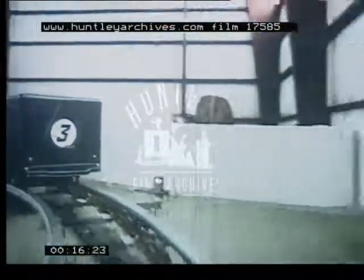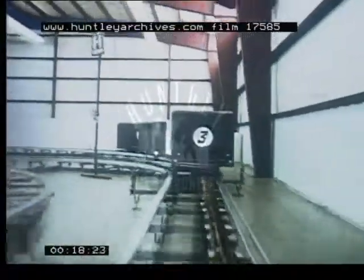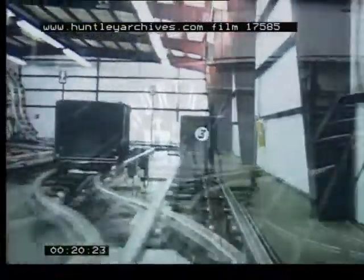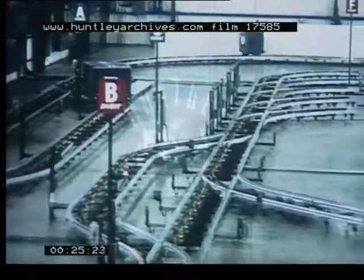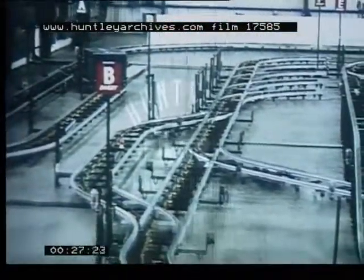It uses individual baggage carts, controlled speeds up to 20 miles per hour, with 75-pound payloads over tracks within a terminal complex. A 970-foot prototype system has been developed in cooperation with the Air Transport Association.